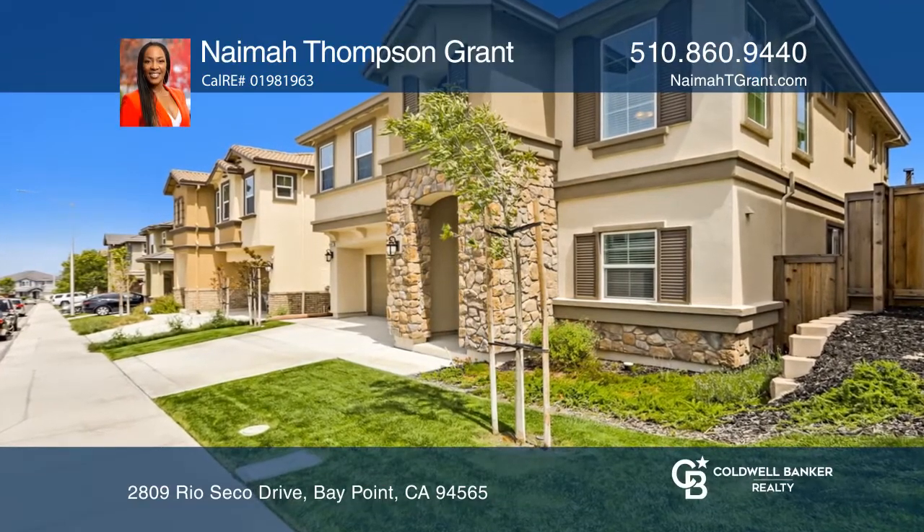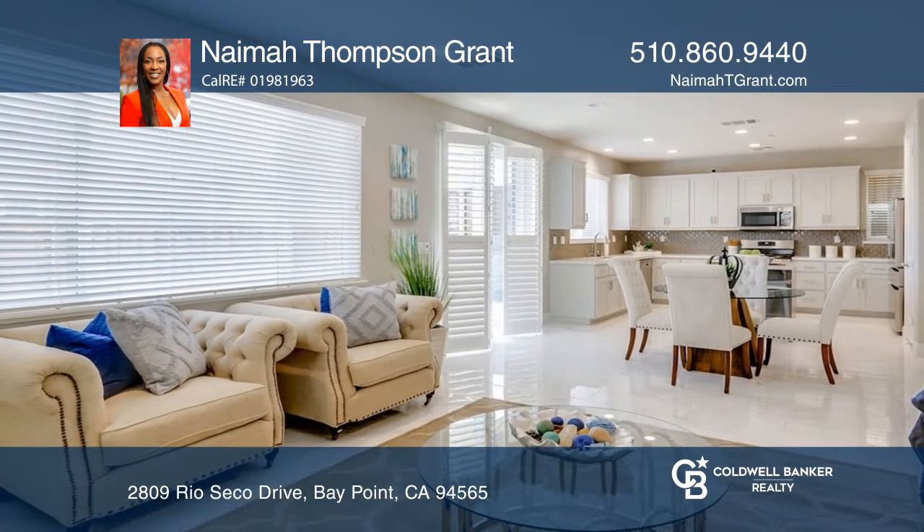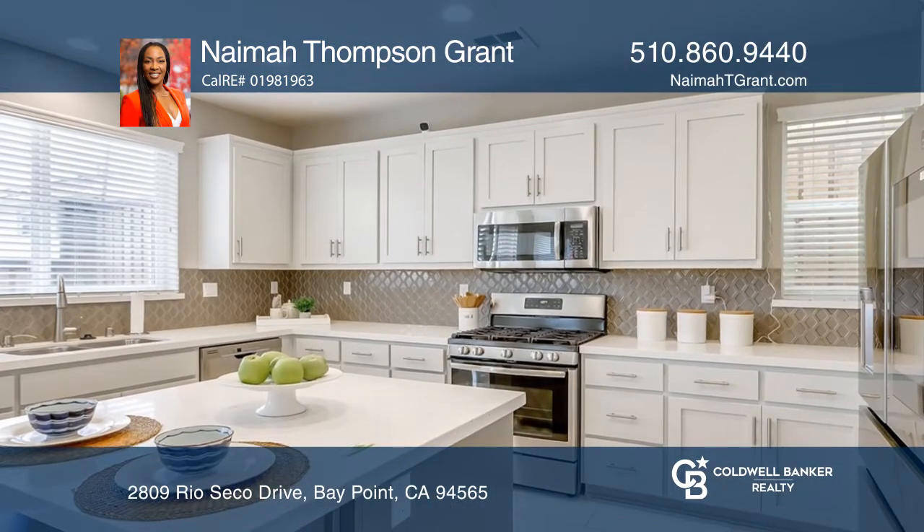This beauty is waiting to become your new home. Enjoy a modern build with an open floor plan, high ceilings, and several carefully chosen upgrades.